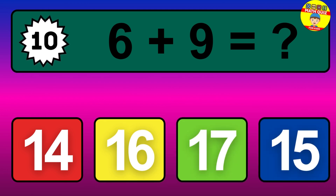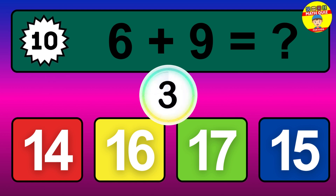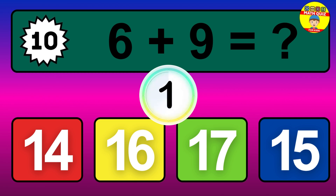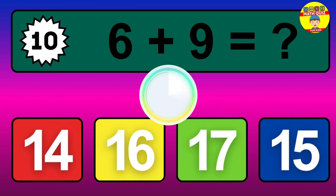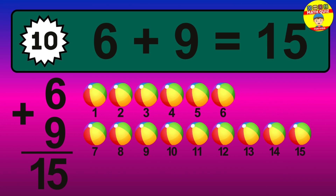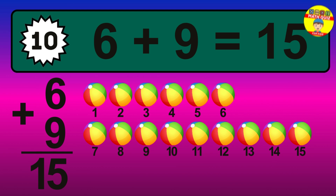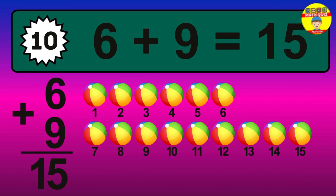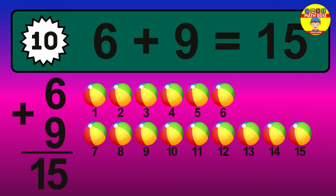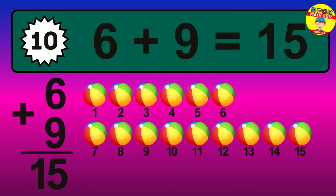Question 10. 6 plus 9 equals what? The answer is 6 plus 9 is 15. Let's count it: 1, 2, 3, 4, 5, 6, 7, 8, 9, 10, 11, 12, 13, 14, 15.